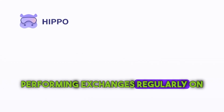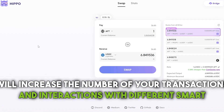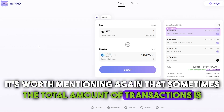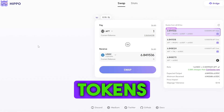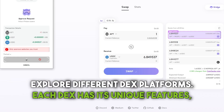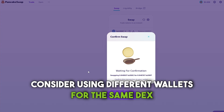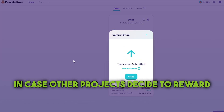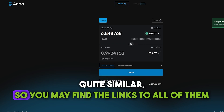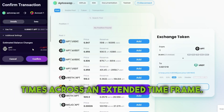Performing exchanges regularly on various decentralized exchanges will increase the number of your transactions and interactions with different smart contracts related to Aptos. It's worth mentioning again that sometimes the total amount of transactions is more important than the amount of tokens transferred. Explore different DEX platforms — each DEX has its unique features, liquidity pools and trading pairs. Consider using different wallets for the same DEX platform, in case other projects decide to reward their users with an airdrop as well. You may find the links to all of them in the description and make sure to repeat the swaps a few times across an extended timeframe.